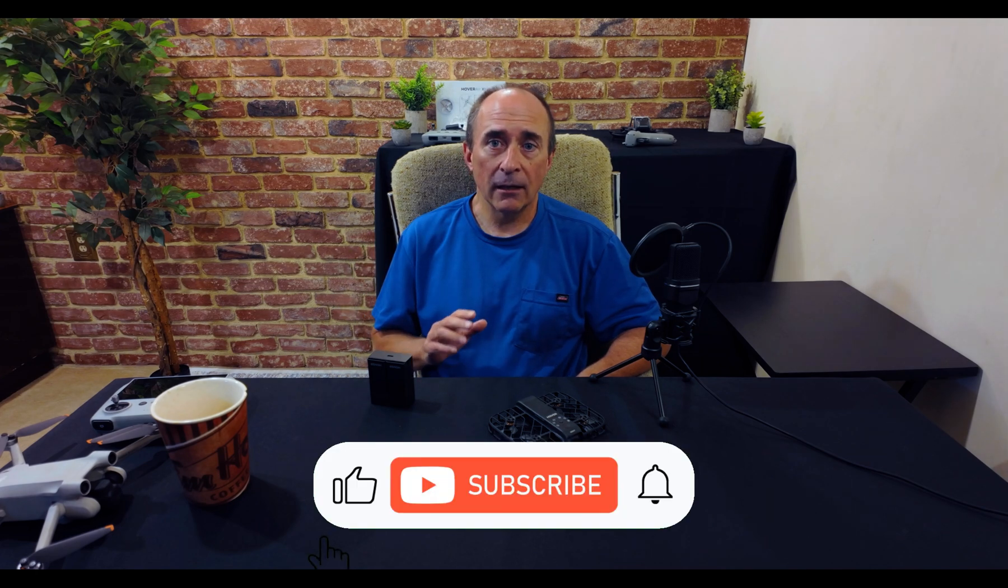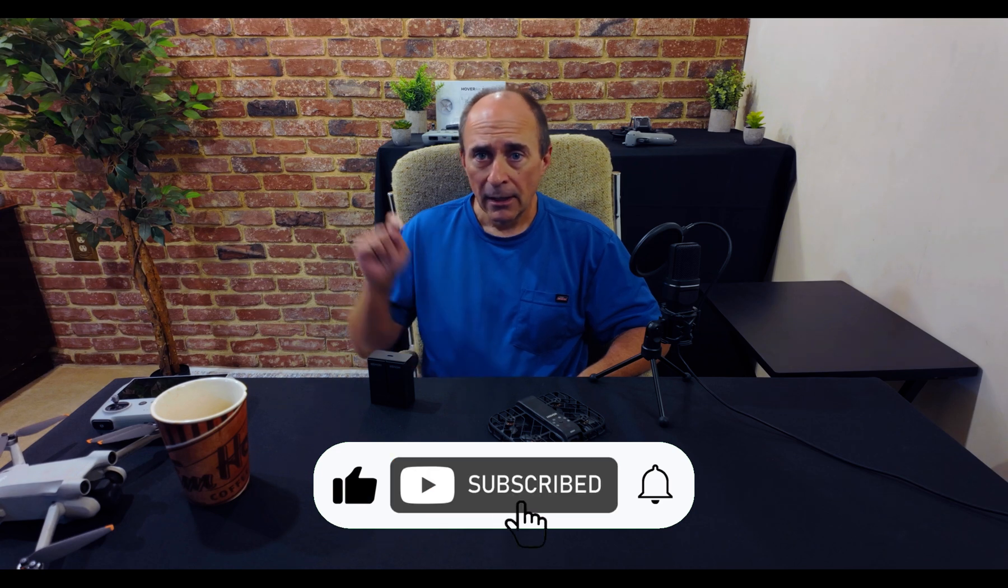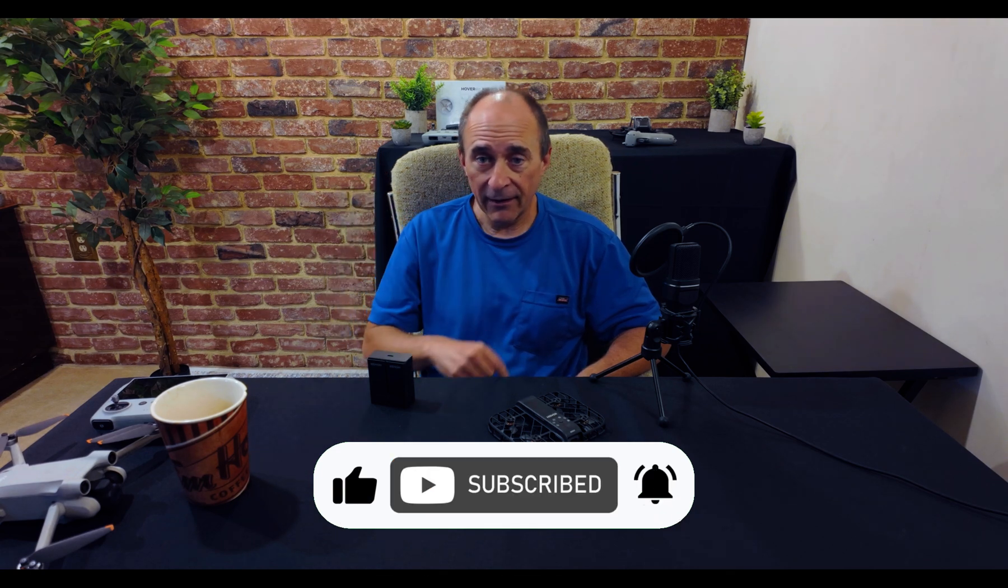As always, if you found this video helpful, I'd appreciate it if you could help me out in return by clicking those buttons down there. Thanks for watching, happy flying, and we'll see you next time.